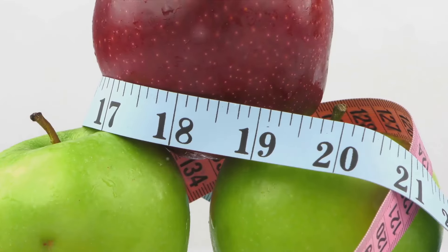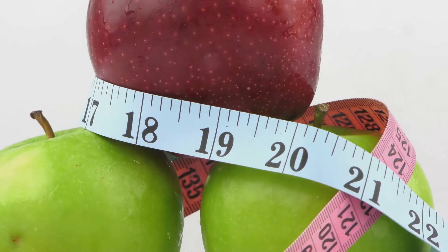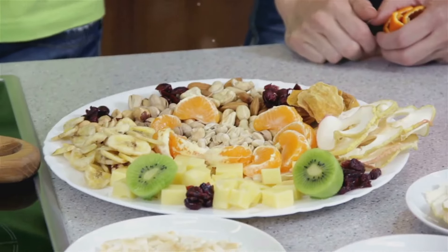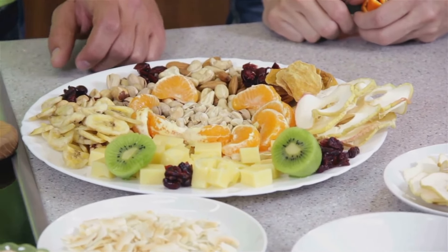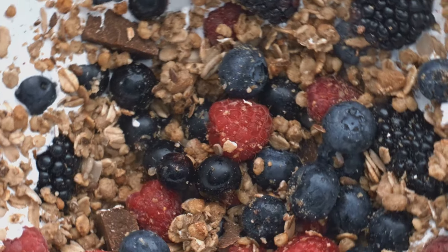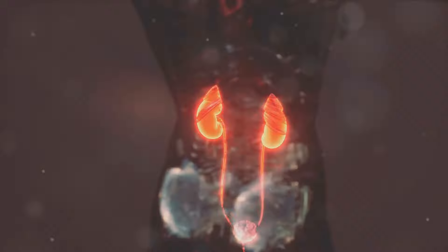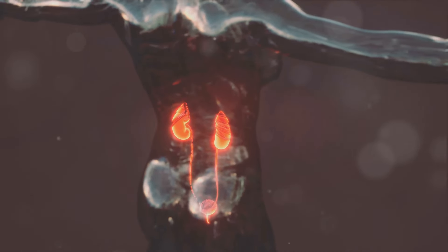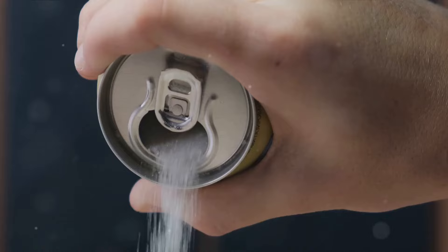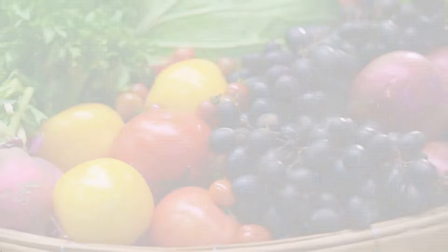Lastly, let's discuss foods high in sugar. Consuming a diet high in sugar can lead to obesity and diabetes, both of which are significant risk factors for kidney disease. When we talk about sugar-rich foods, we're not just referring to obvious culprits like candy and soda — even seemingly harmless snacks like pastries can be packed with sugar. It's important to be mindful of your sugar intake, not just for your waistline, but for your kidney health too.